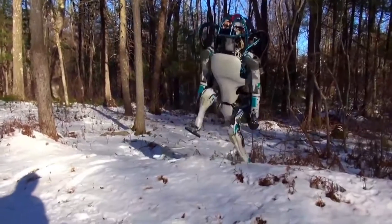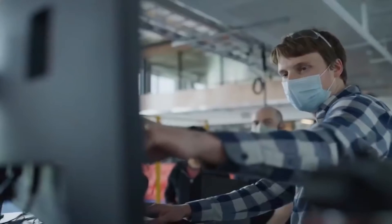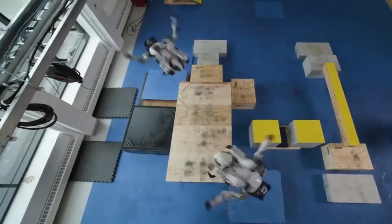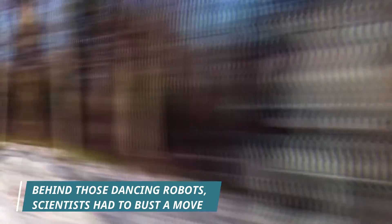After the robots completed their backflips, one was supposed to pump its arms like a big-league pitcher delivering a game-ending strikeout — a move that the Atlas team calls the Cha-Ching. Behind those dancing robots, scientists had to bust the move.